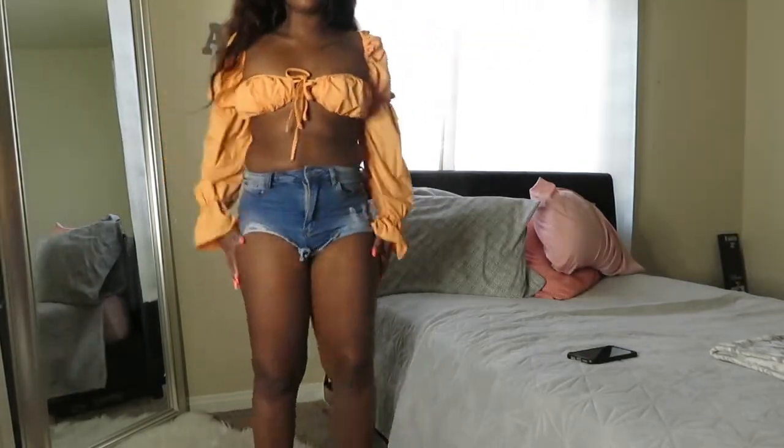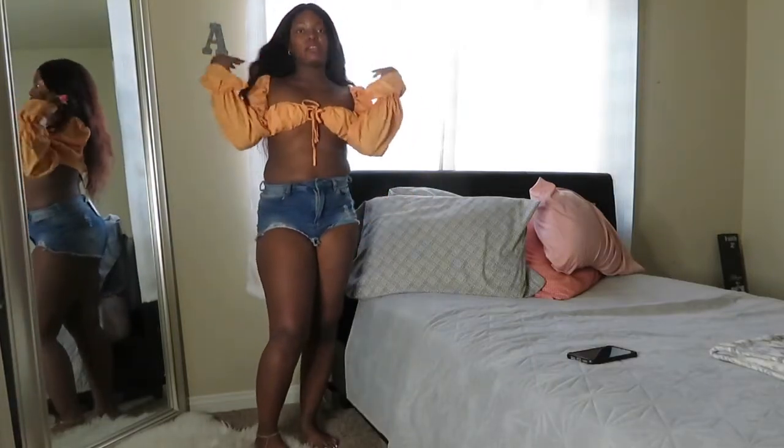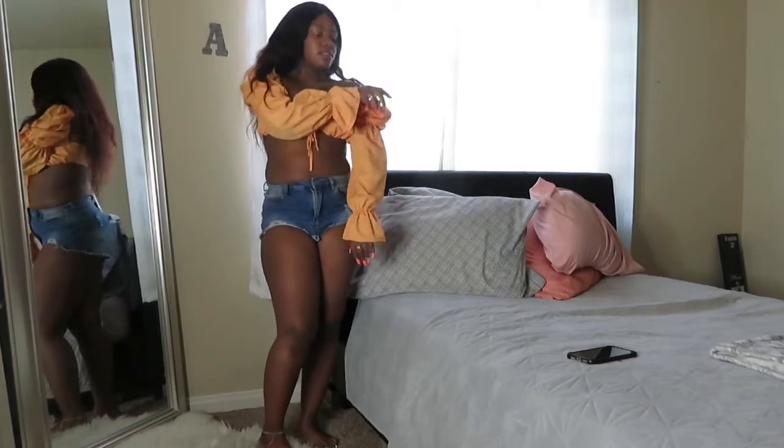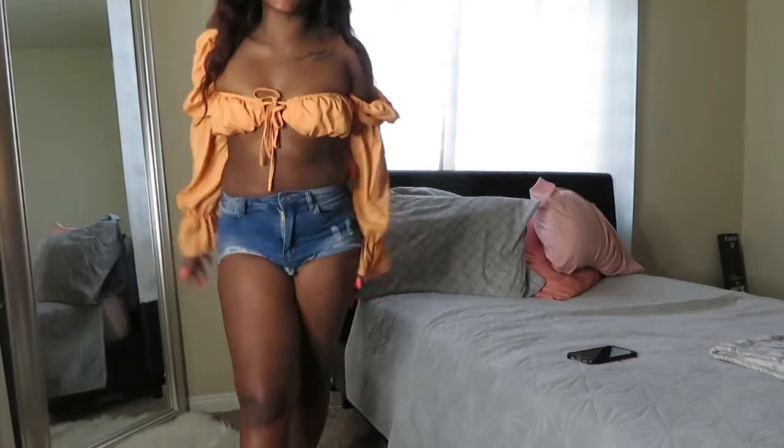It has two ties in the front — one at the bottom and one at the top. It's actually supposed to come with a skirt, like a split skirt, but I didn't get the skirt because I really just wanted a shirt like this. This keeps falling down but let's move on to the next item.